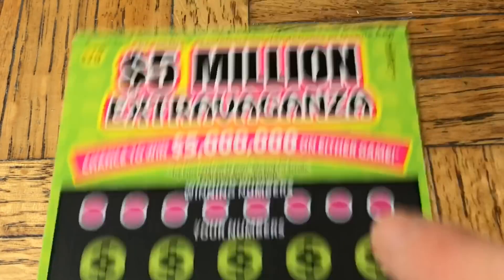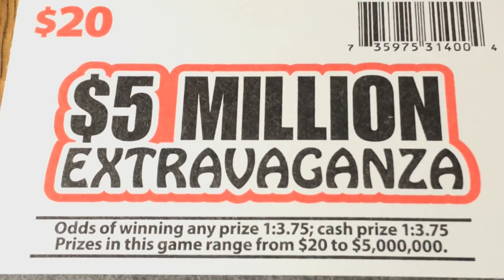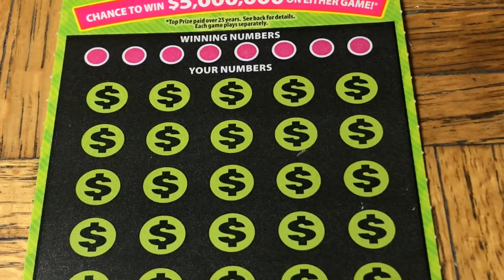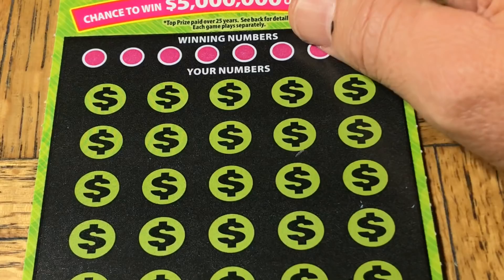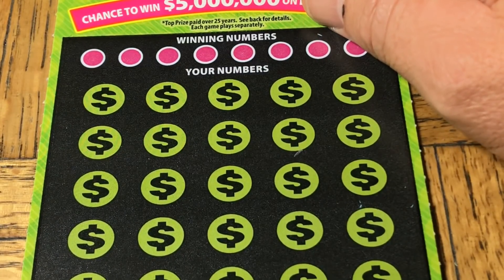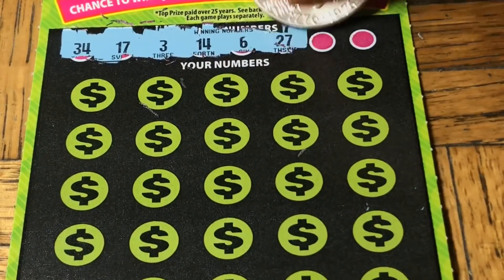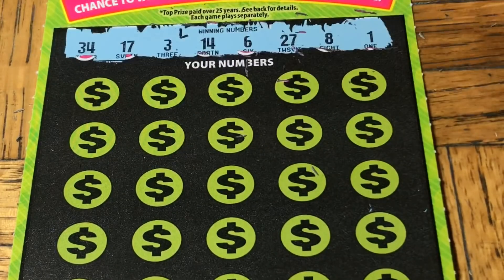All right, the '$5 Million Extravaganza' — odds are one in 3.75. There's no ticket prize but there are $20 prizes, so same difference. Ticket 007. On this one we also need to find a 10x, 20x, or 50x multiplier in addition to a match, plus an instant $200 win symbol, and a mythical 'win all.' Let's see if we can get a decent session today.